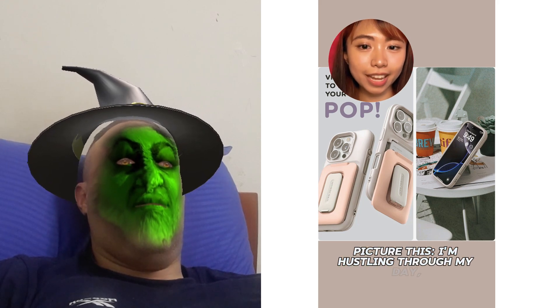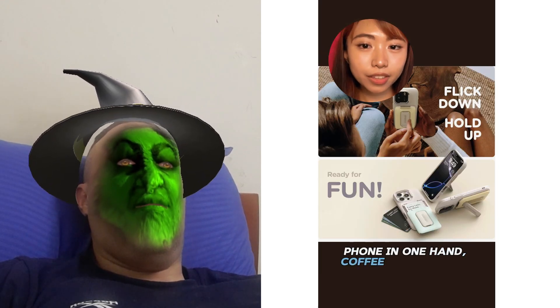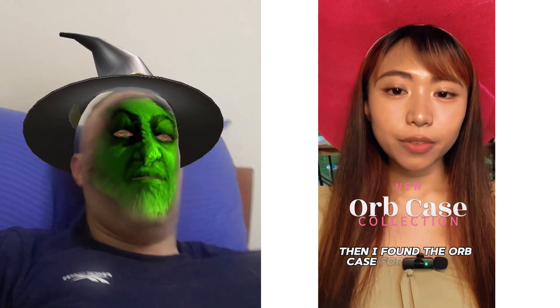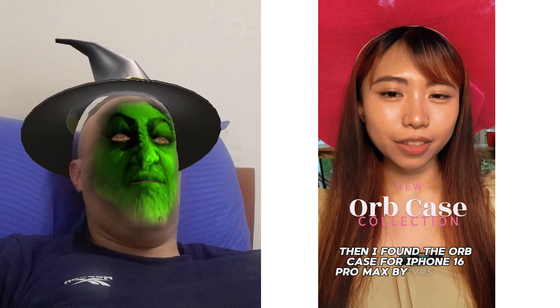Picture this. I'm hustling through my day, phone in one hand, coffee in the other. Total chaos, right? Then I found the Orb Case for iPhone 16 Pro Max by VRS Design. Game changer.